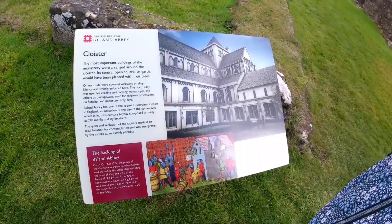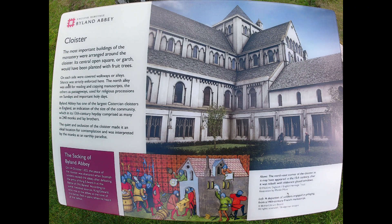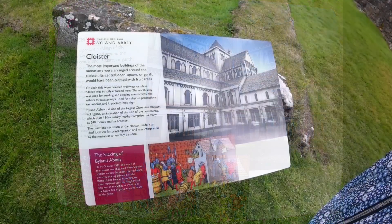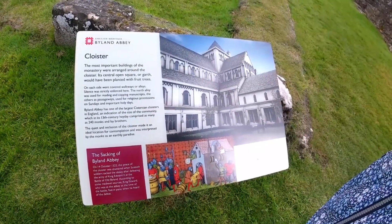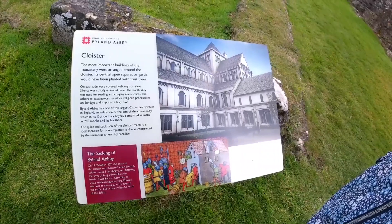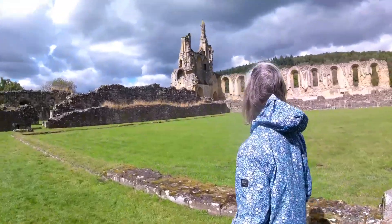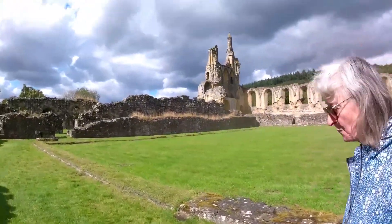I'm trying to get a picture of that. Thirteenth century - two hundred and fourteen monks and lay brothers. That's more than Fountains, isn't it? Only one fireplace in the whole place - a warming fire.